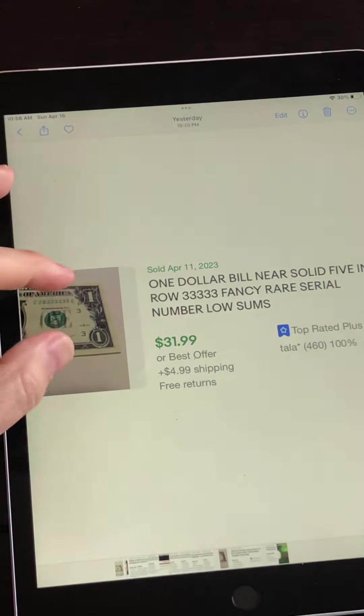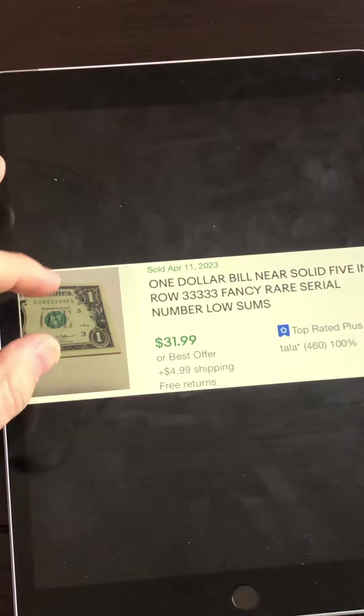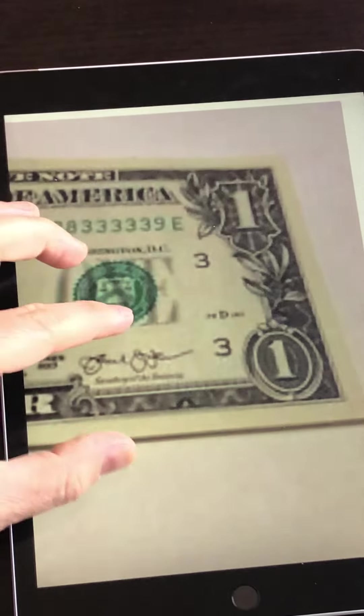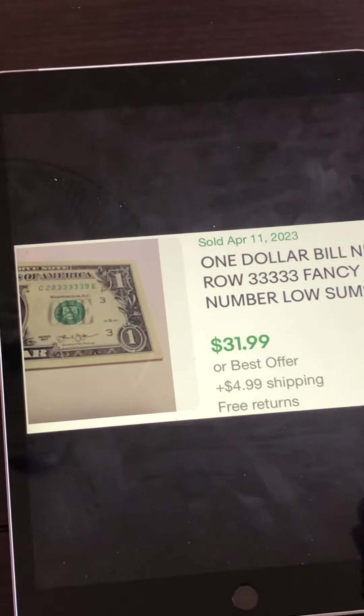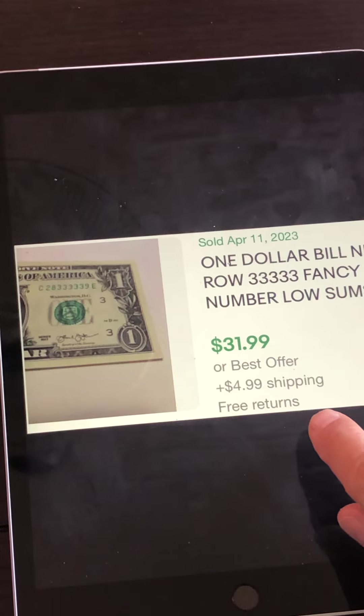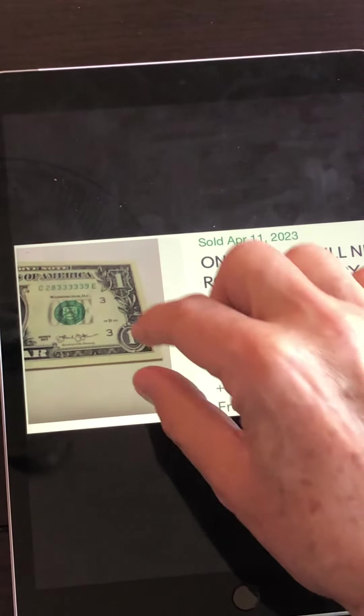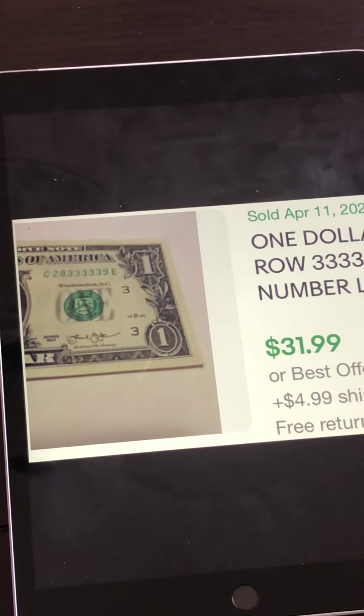Here's another one: five threes in a row right in the middle of the serial number — two, eight, then five threes, and a nine. This sold as a buy-it-now for $31.99. Again, selling as a buy-it-now will generally get more than auction style. The bill is in pretty nice condition, and better photos might have gotten an even higher amount, but it did sell for $31.99.